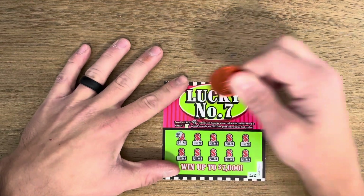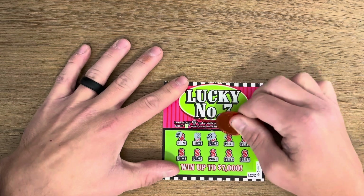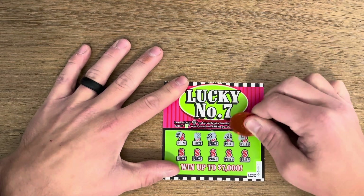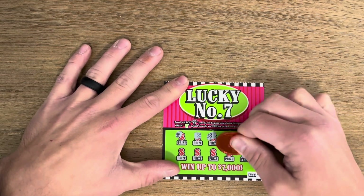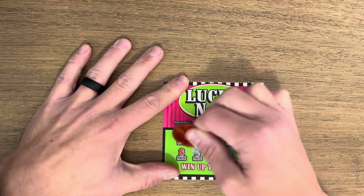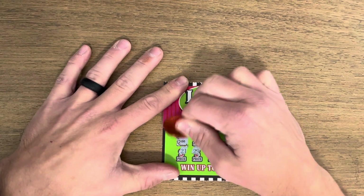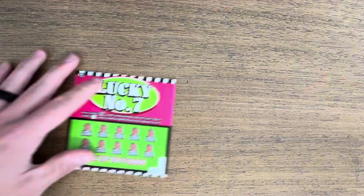Alright, on the Lucky Number Sevens we're looking for sevens. Got one black seven — that's going to be just a standard win. Red or green sevens are going to be triple. Let's see how we did — two dollars back. That is a good start, money back is always appreciated.